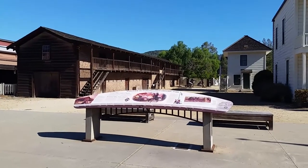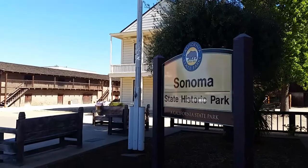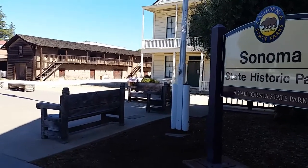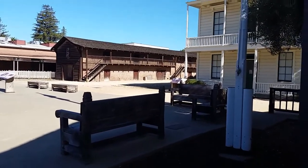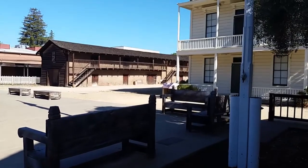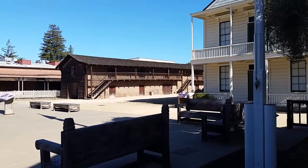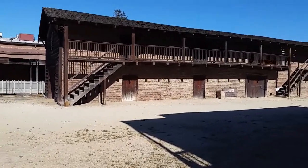This area was first populated by Native Americans. The Spanish missionaries — I think it was around 1823 — started establishing their mission here, and later that was taken over by General Vallejo and turned into a more secular settlement. Here are the remains of the servants' quarters.